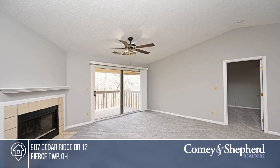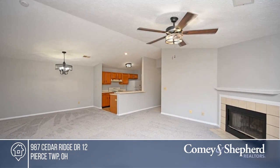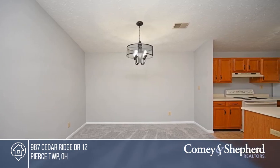This beautiful, light-filled condo boasts new carpet and fresh paint throughout. A third-floor unit, it offers a wood-burning fireplace, updated light fixtures, and a kitchen that includes all appliances.